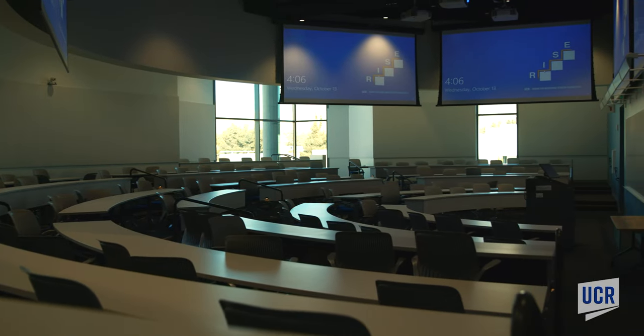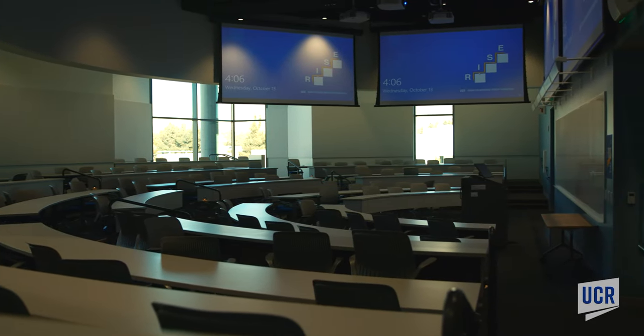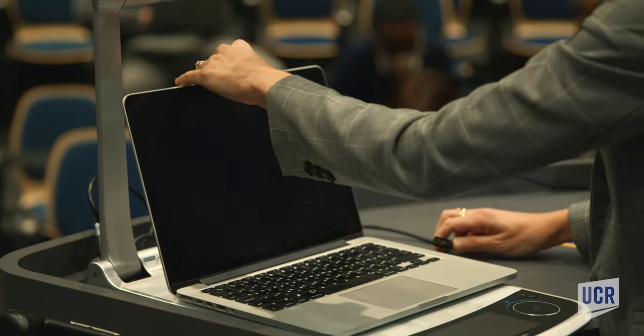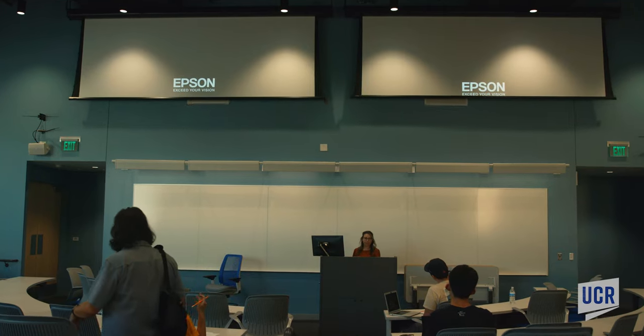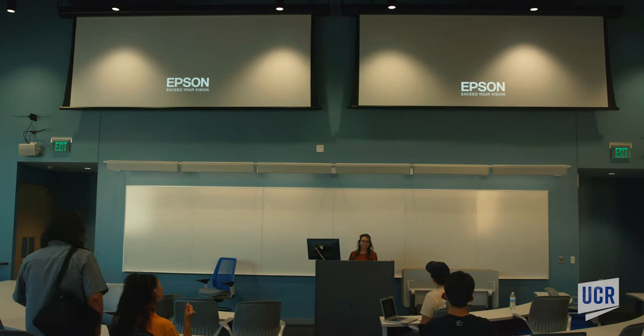The center also includes medium and small sized half-circle lecture halls. Instructional rooms come equipped with video and audio technology to increase student engagement. Each room includes projectors, video screens, and microphones.